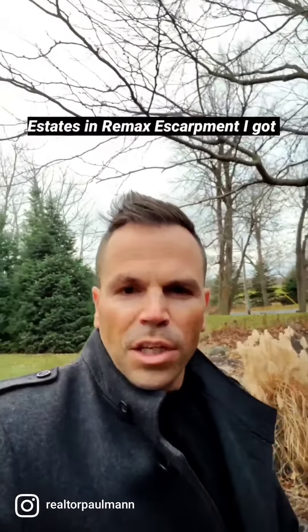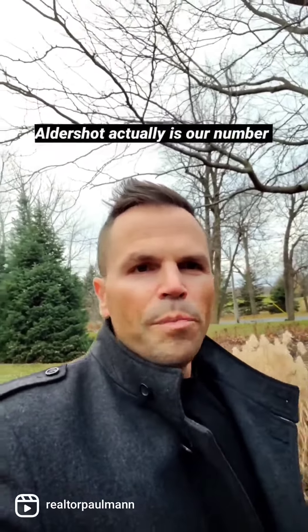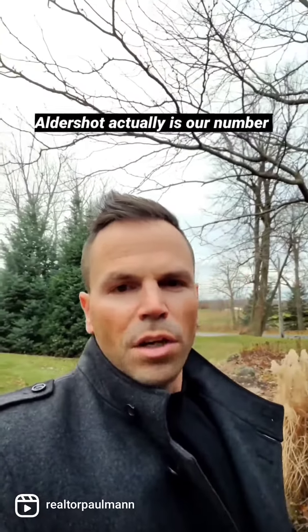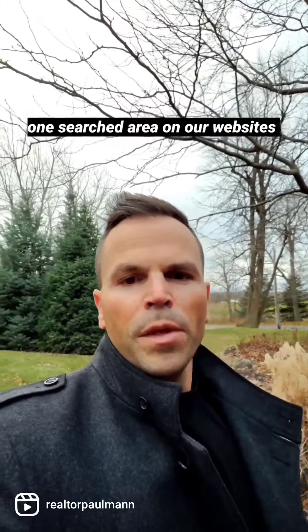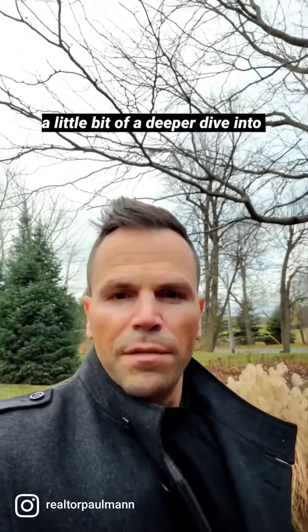Hey there, it's Paul Mann from Man Estates and RE/MAX Escarpment. I've got some hot news for you on this first cold day of fall. Aldershot is actually our number one searched area on our websites this past week, so let's take a little bit of a deeper dive into that.